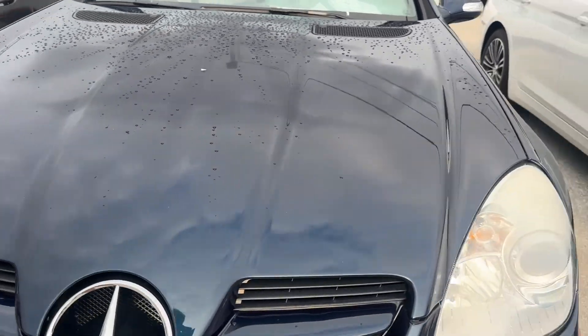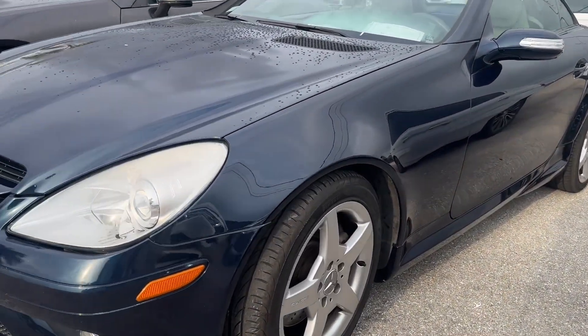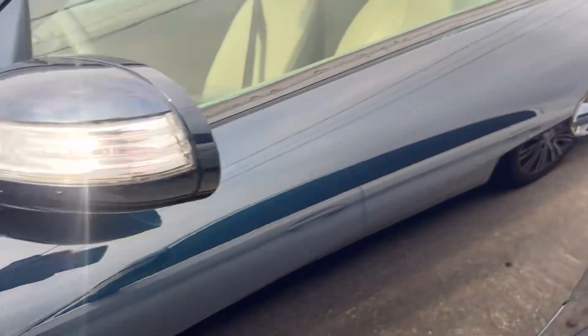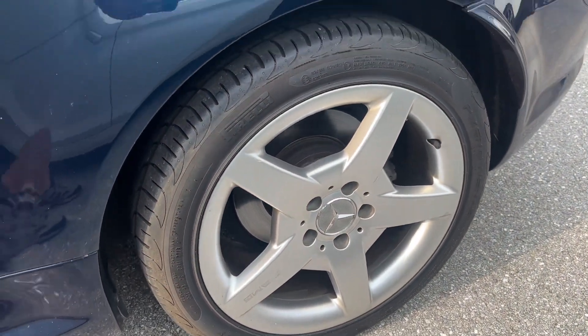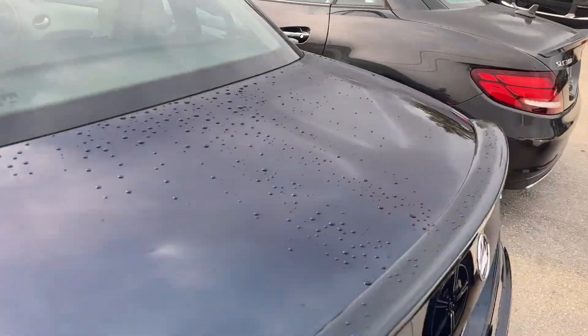On the hood, again some small rock chips — you can barely see them. Sorry, it rained last night so the car's still a little wet. No body damage down the driver's side, I don't see any door dings. The driver's side front wheel has no curb rash that I can see. Tires are like new. The driver's side rear wheel also has no curb rash.